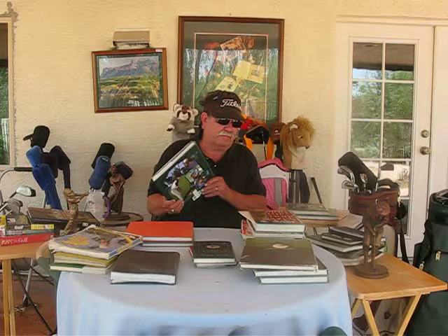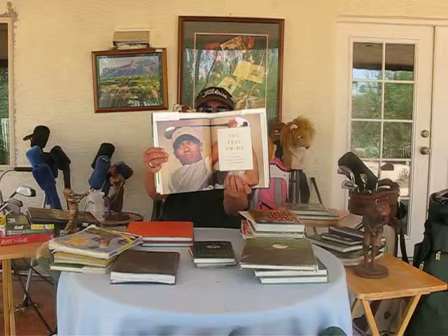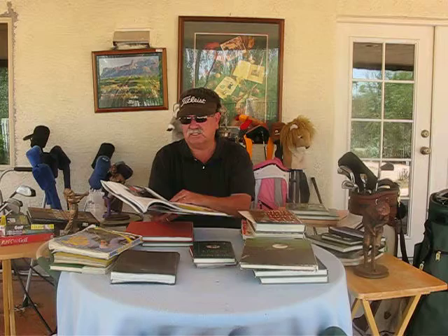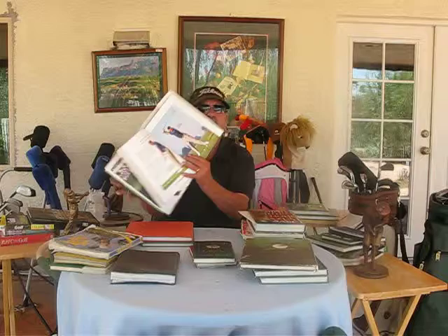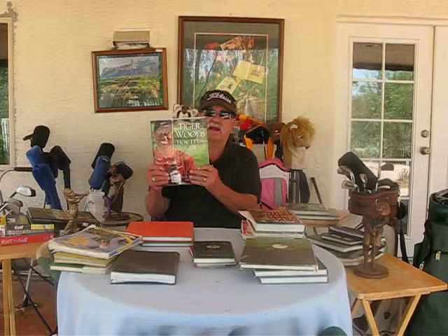Here's another book I really like. Tiger has kind of lost his swing these days, but in this book, Butch Harmon taught Tiger the game when Tiger was probably at his most prolific with his swing. He talks about the basics — it's a beautiful book. When you get this book, you're basically seeing how Butch Harmon thought you should swing the club. It's Tiger Woods' How I Play Golf. You can get these books all day long on Amazon for five, six, seven, eight, ten bucks used; if you want them new, they're a little more expensive.